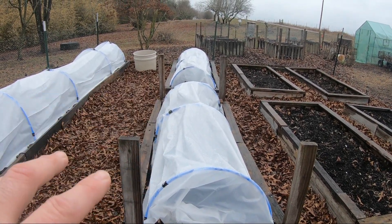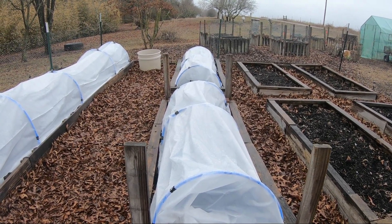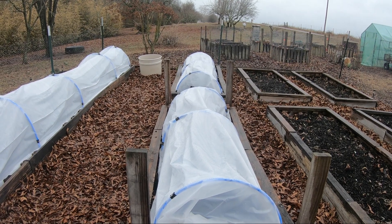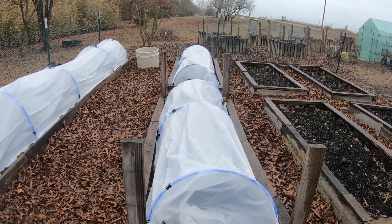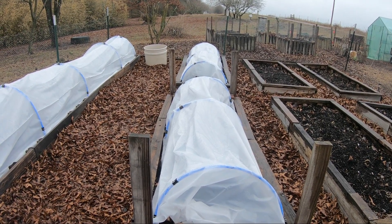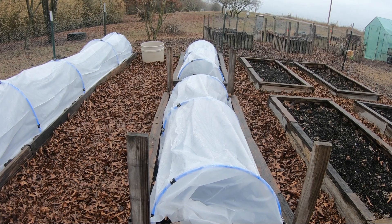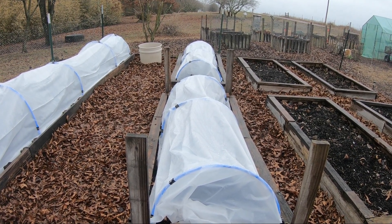I want to use these row covers to see if I can increase the germination speed. This upcoming week — week five — the highs are going to be in the mid-30s to mid-40s, so it's a perfect time to test that. If it works, hopefully we can get things growing into January and February, then transplant the lettuces, adding about six weeks onto the front end of our growing season.